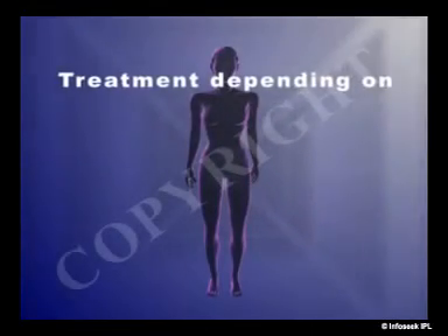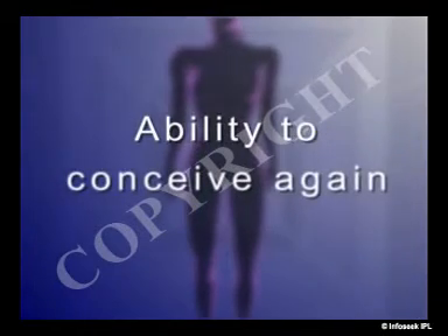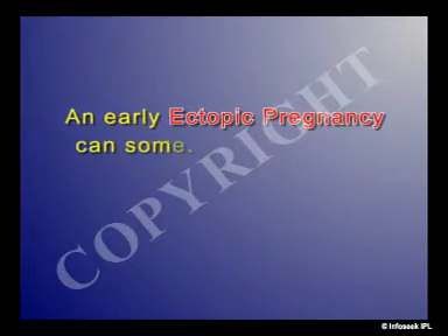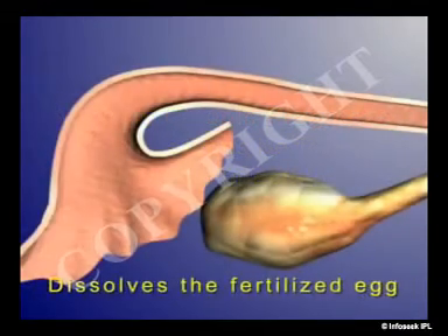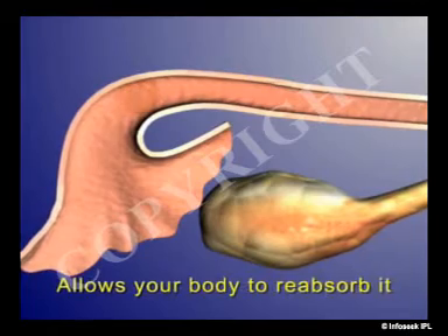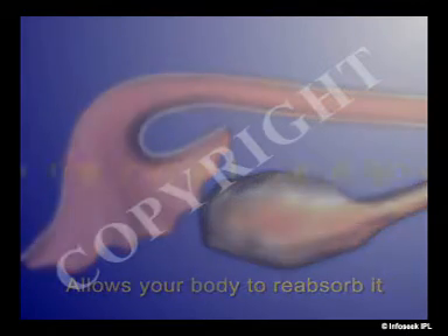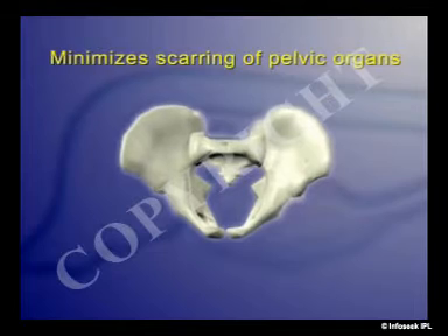Treatment of an ectopic pregnancy varies depending on its size and location, and whether you want the ability to conceive again. An early ectopic pregnancy can sometimes be treated with an injection which dissolves the fertilized egg and allows your body to reabsorb it. This non-surgical approach minimizes scarring of your pelvic organs.